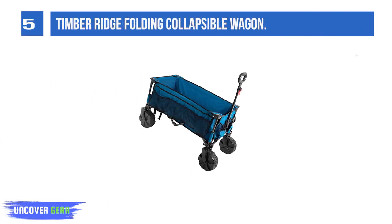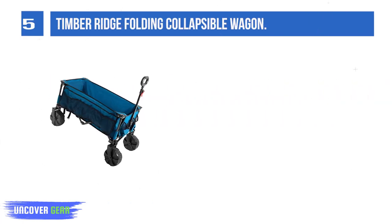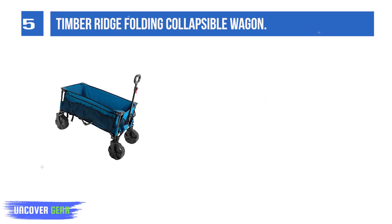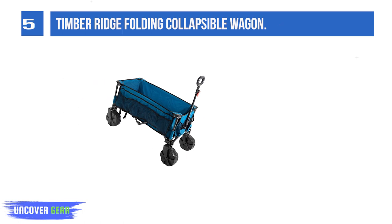List number 5: Timber Ridge Folding Collapsible Wagon. Pretty much any type of beachgoer would be happy with the Timber Ridge wagon, which was versatile. The wheels handled every type of terrain we tried — gravel, sand, and pavement — and the cargo area was roomy enough for everything we needed.